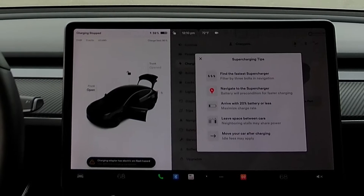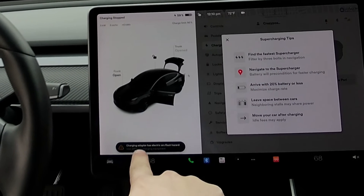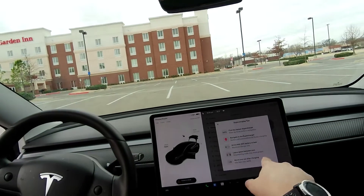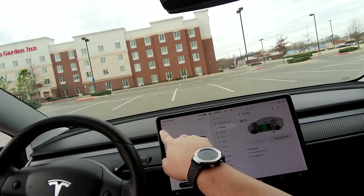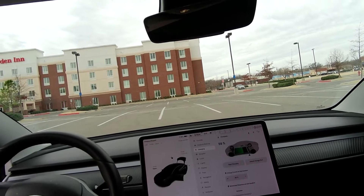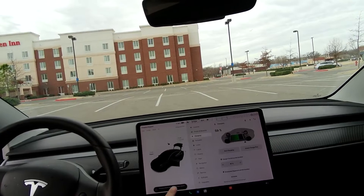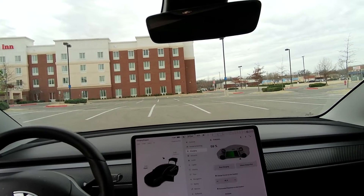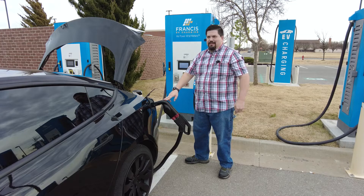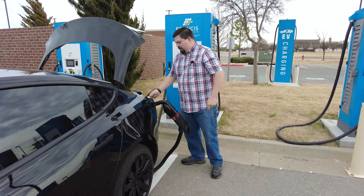45 kW — oh, it stopped. Flash hazard? It said 'charging adapter has electric arc flash hazard' and the fan slowed down. I did get these supercharging tips and the charging speed info is displayed. Tesla really doesn't want us to use these adapters, so the arc flash warning may just be their excuse. We'll go ahead and try version 163.